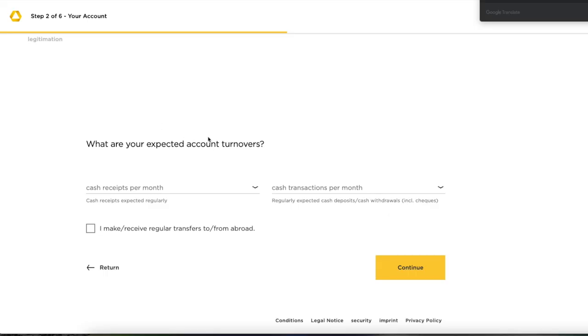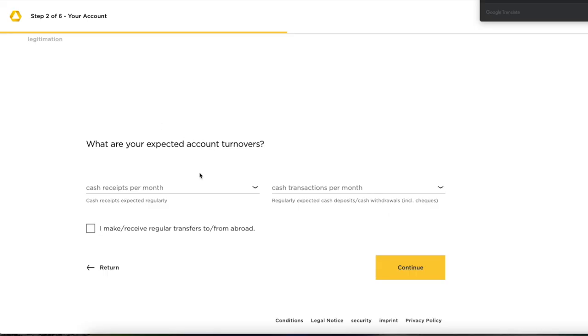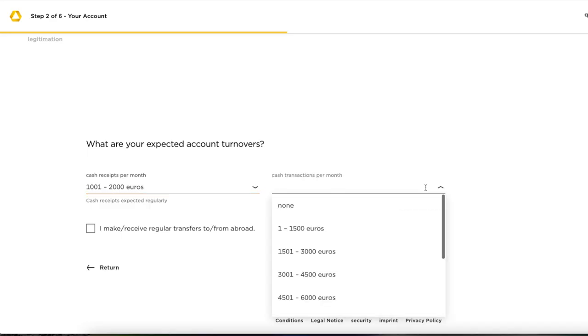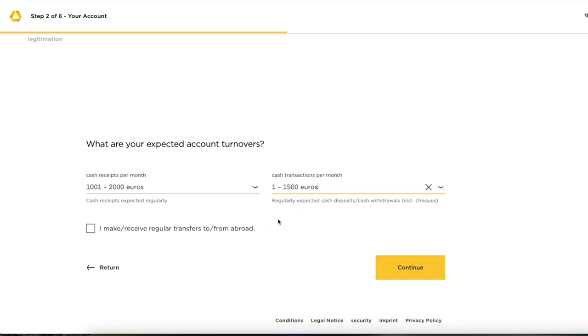Now enter your expected salary that you will receive into your Commerzbank account. Remember, you need to receive a minimum of 700 euros per month for the account to remain free of charge, so select at least the 1 to 1000 euros bracket. If you use it as your salary account, enter the bracket where your net salary lands. Then select how much cash you expect to withdraw per month.